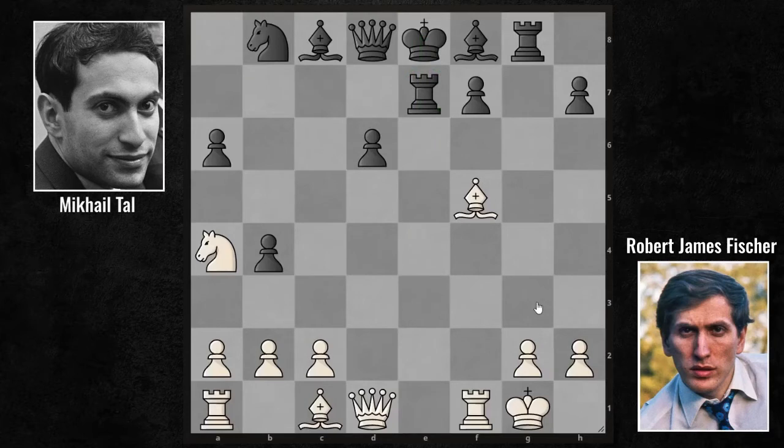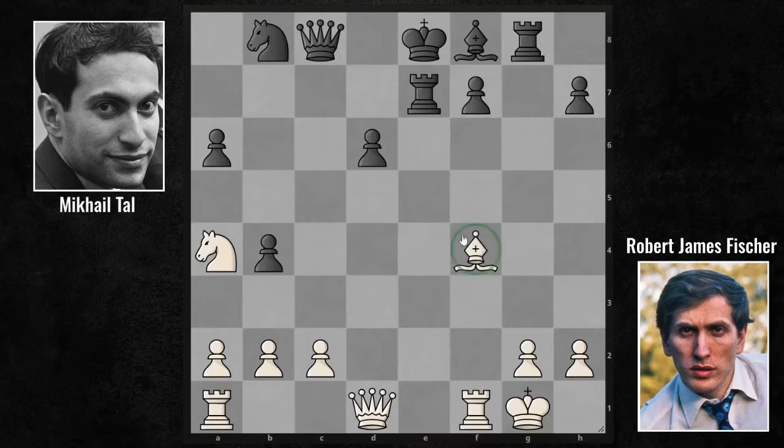Fischer continues with Bishop takes C8. He has exchanged his bishop, which he played numerous times since the opening, for his opponent's bishop which has made no moves. Although he may be criticized for this, Fischer's goal is to increase the pressure on the D6 pawn. So after Queen takes C8, that pawn was left undefended, and now with Bishop F4, he wants to take the pawn with the bishop and then pose serious threats.